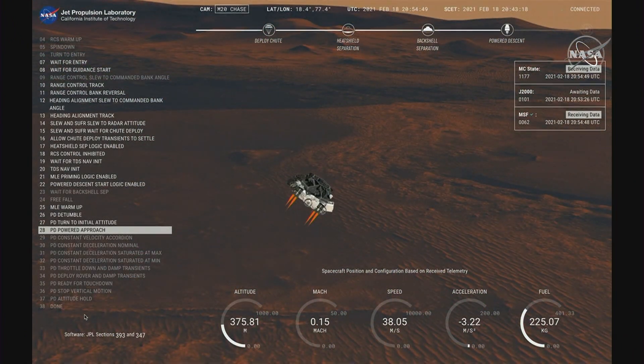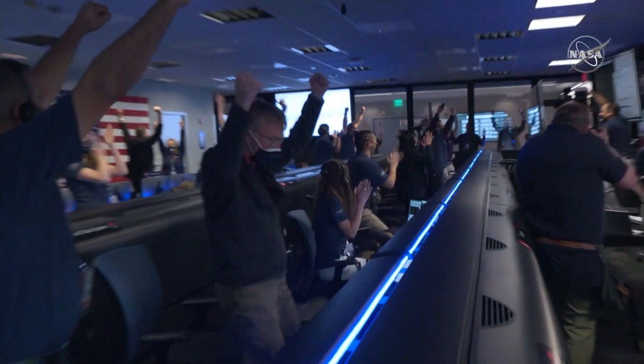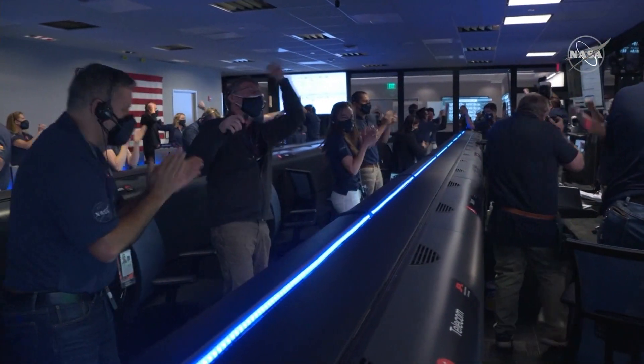Current speed is about 30 meters per second, altitude about 300 meters. Touchdown confirmed — Perseverance is safely on the surface of Mars, ready to begin seeking the signs of past life.